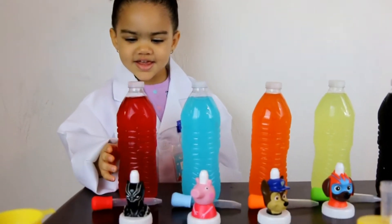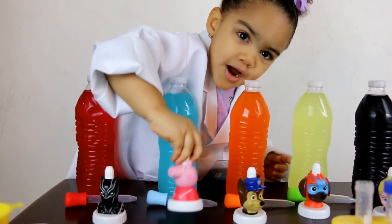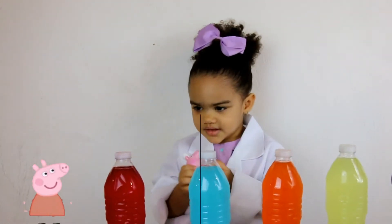I do red. You're going to match it? What goes on red? It was Peppa Pig. Peppa Pig, good job.